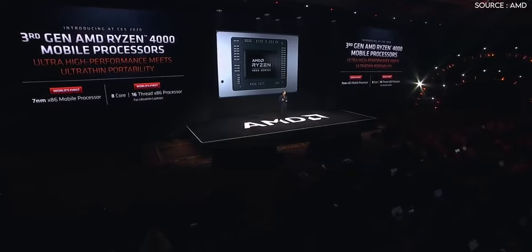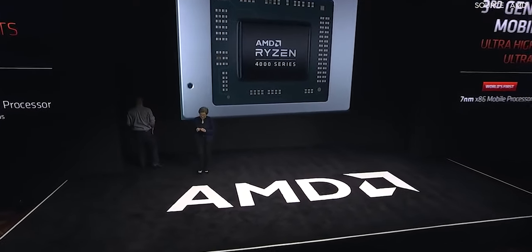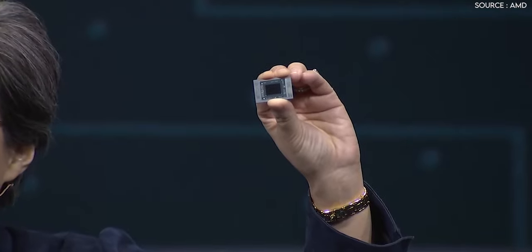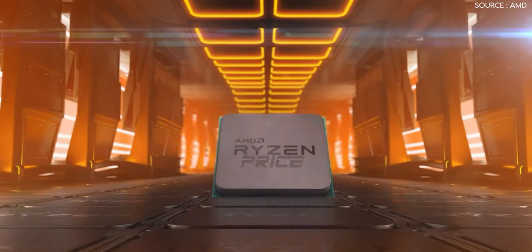Now let's talk about the release dates. We are 100% sure that AMD will be launching their Ryzen 4000 CPUs in 2020, as AMD CEO Dr. Lisa Su said: 'Let me be clear — you will see Zen 3 in 2020,' during a roundtable after the AMD press conference at this year's CES. We will likely see AMD launching their new lineup of CPUs in September of this year.